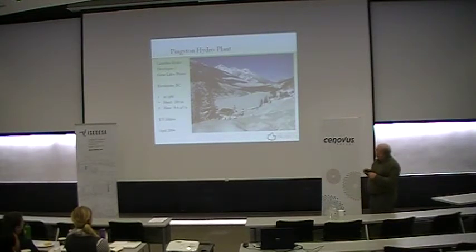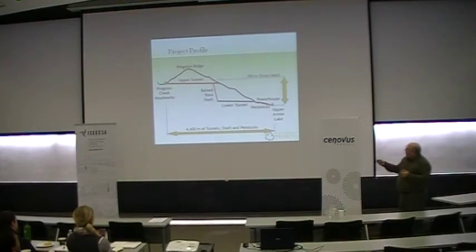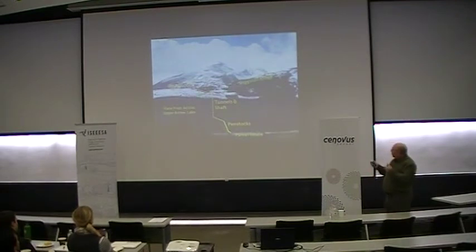This is a picture of the intake area and the intake building. We have an interesting design with our head pond located up top, an upper tunnel, a shaft, a lower tunnel, a small section of penstock, and then the powerhouse down by Arrow Lake. It's about 4.5 kilometers of tunnels, shaft, and penstock, going right through a mountain called Pinkston Ridge. There's a photograph from across Arrow Lake looking towards Pinkston Ridge, so you can understand what the tunnels did going through that part of the mountain.